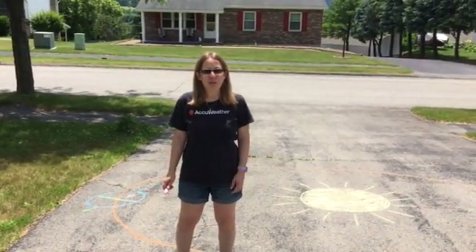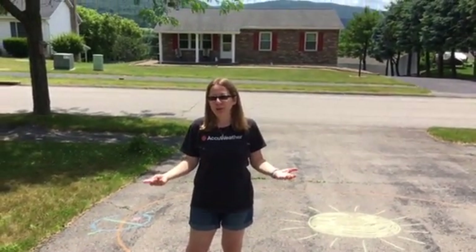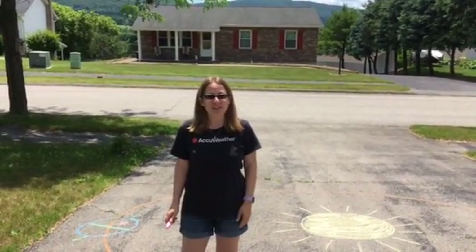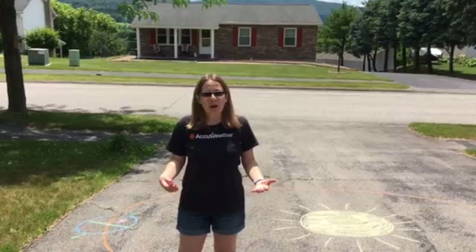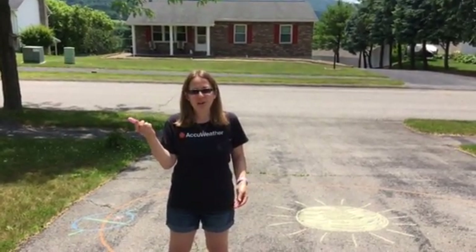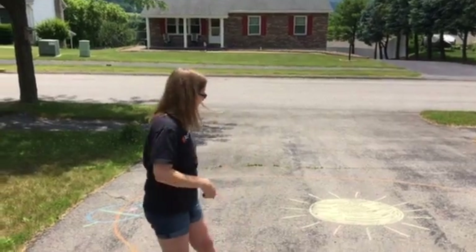Hey everyone, it's Chrissy from AccuWeather. Here it is, summer in the northern hemisphere, but did you know we're actually at our farthest distance from the Sun? Doesn't that seem kind of odd? Well, let's grab our fun sidewalk chalk and explore the answer.